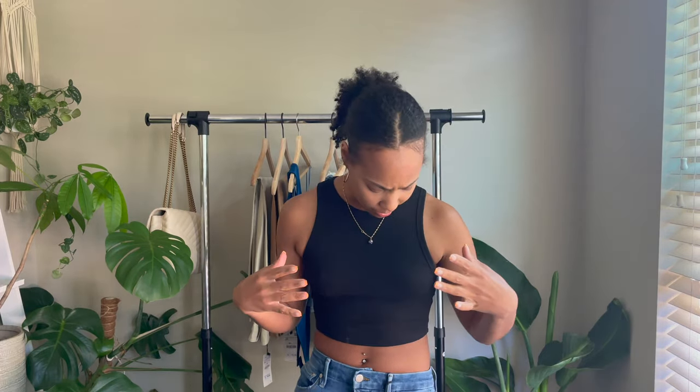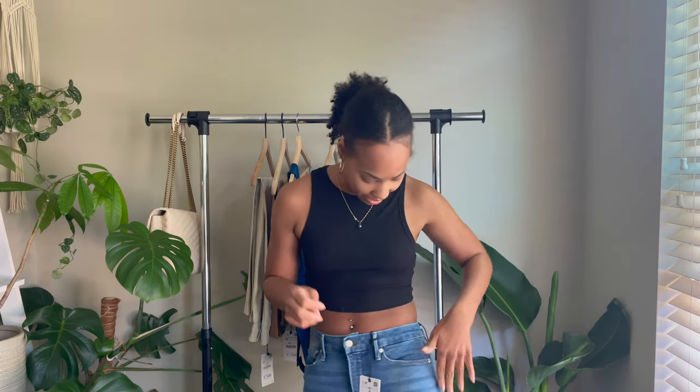Up next I have on this ribbed crop tank top. I already have this in a taupe color — I buy a lot of tops and I think it's like seven bucks, so I just went ahead and repurchased it in another color. These are Zara basics. I also have on my first pair of the Zara Good American jeans — these are the high rise skinny jeans, and I can tell you right now I don't like these.